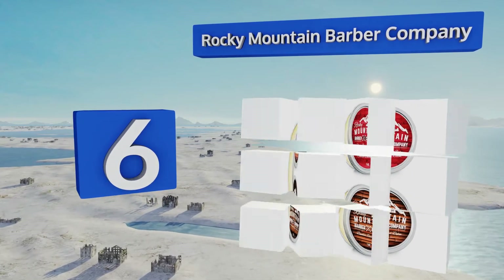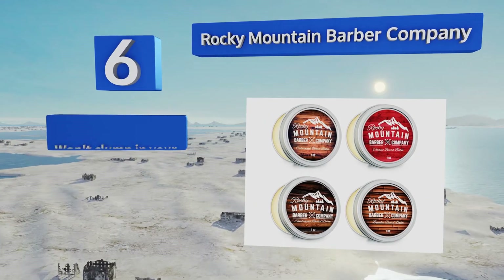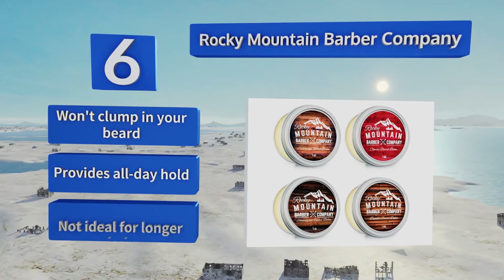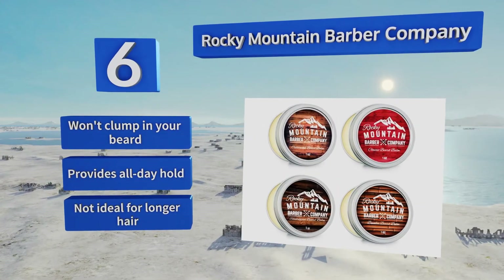Moving up our list to number six, anyone who has difficulty sticking with the same scent day after day will love this Rocky Mountain Barber Company four-pack. The formula in each of the one-ounce tins has both grapeseed oil and vitamin E, so your skin will be just as happy as your facial hair. It won't clump in your beard and provides an all-day hold, however this one's not ideal for longer hair.